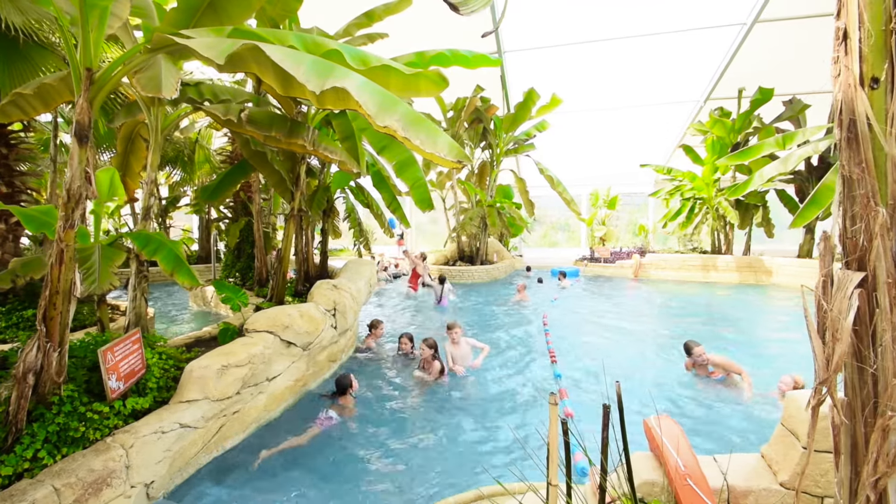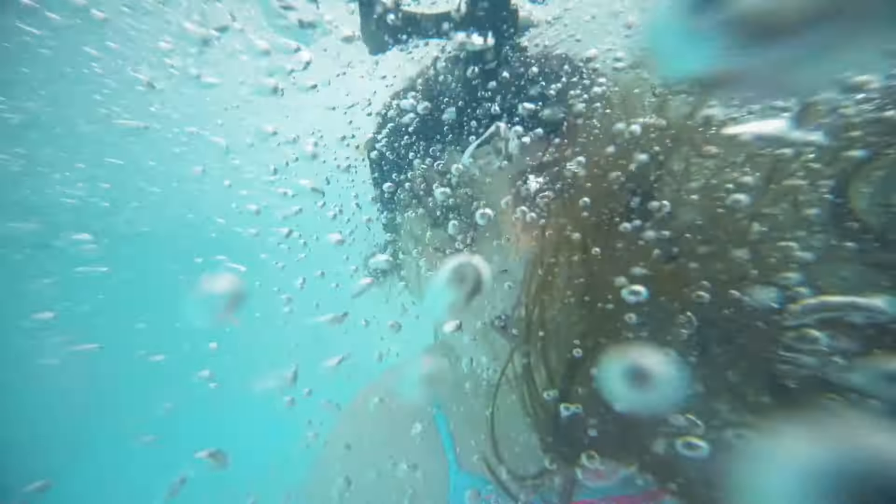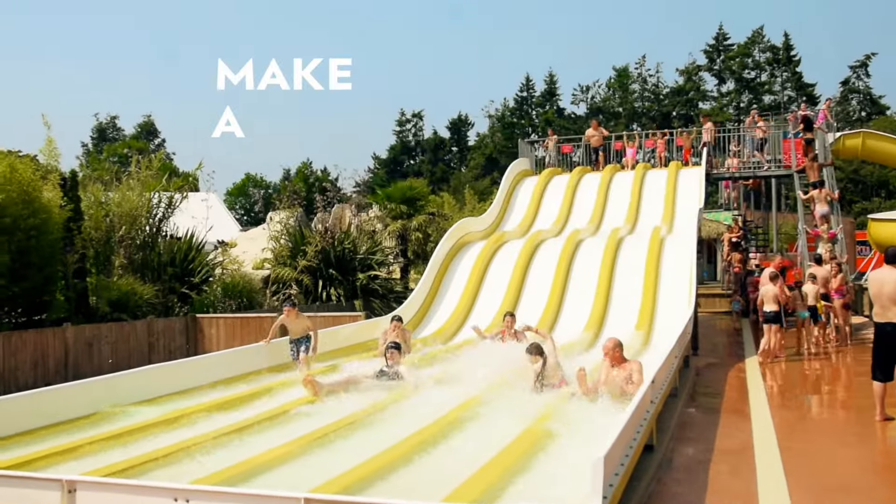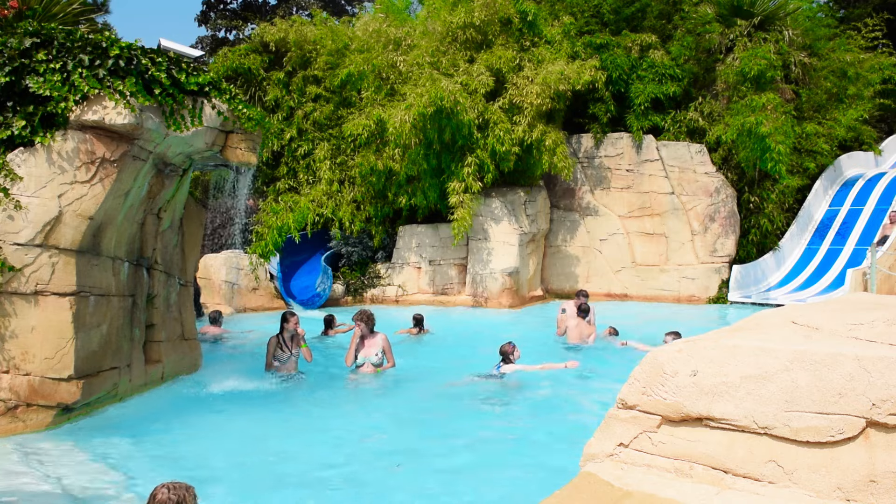I like the slides, especially the slides in the other outdoor pool. They look quite docile and calm and then you go over two bumps and then you start gaining quite a lot of speed and you splash into the really deep water so that you can make a massive splash and splash everyone around you.